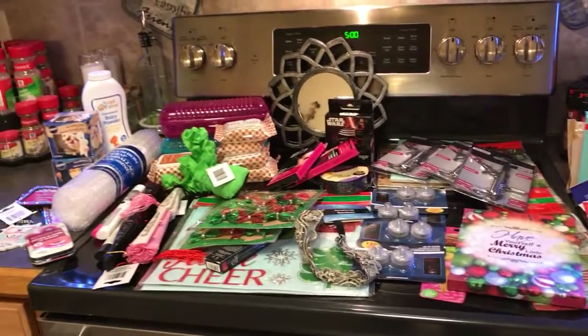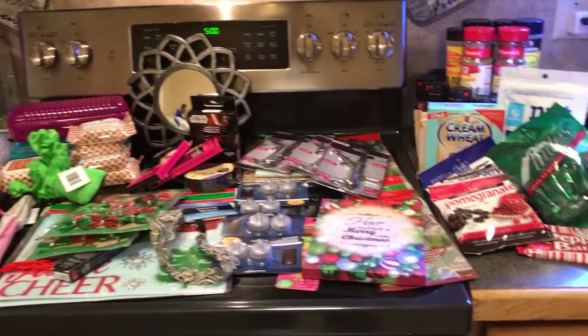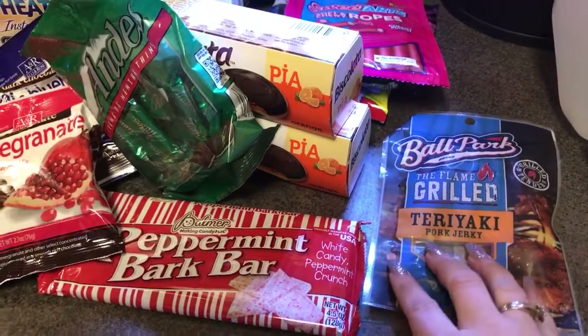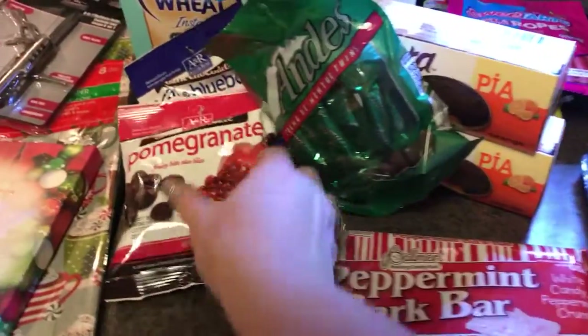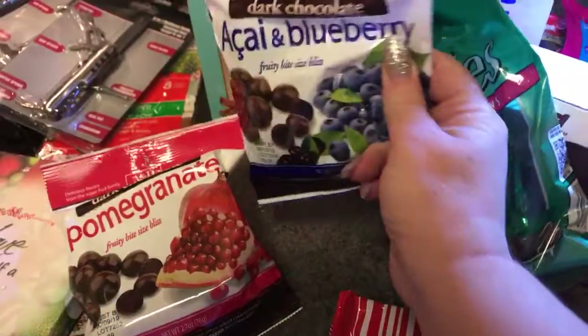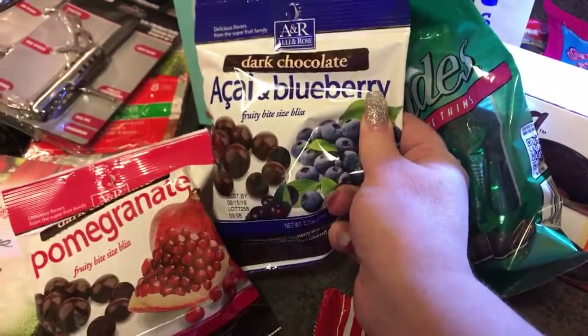Hey guys, welcome to my channel. I have a quick Dollar Tree haul for you. Let's start with food — I got some more of the Ballpark grilled teriyaki pork jerky, peppermint bark, dark chocolate pomegranate, dark chocolate, and blueberry.